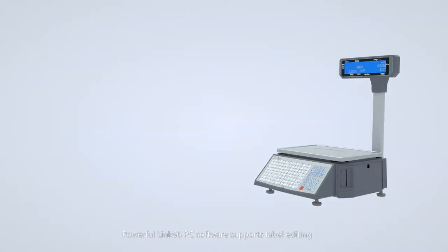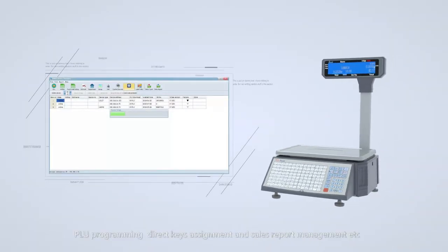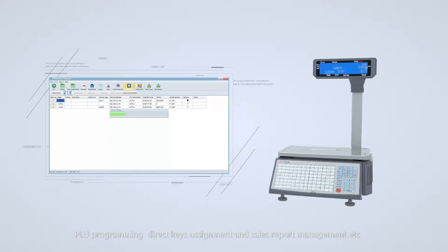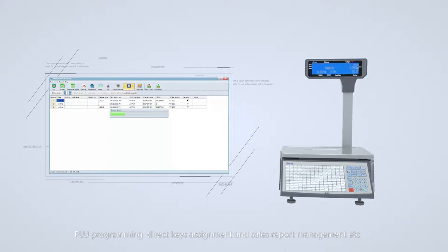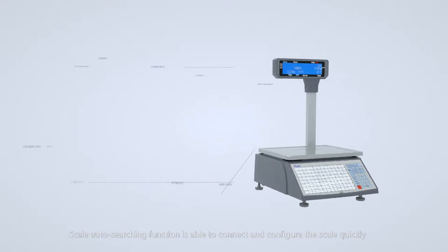Powerful Link66 PC software supports label editing, PLU programming, direct keys assignment, and sales report management, etc. The scale auto-searching function is able to connect and configure the scale quickly.